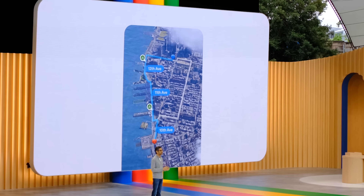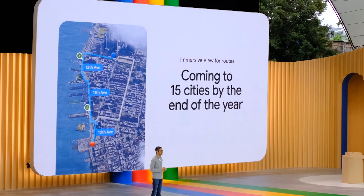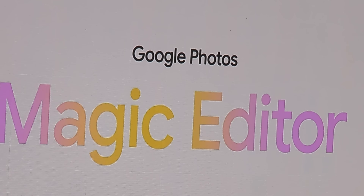Immersive View for Routes will begin to roll out over the summer and launch in 15 cities by the end of the year, including London, New York, Tokyo, and San Francisco.